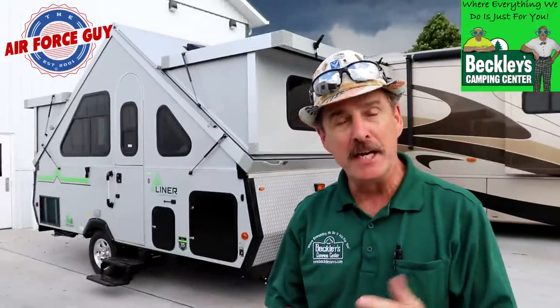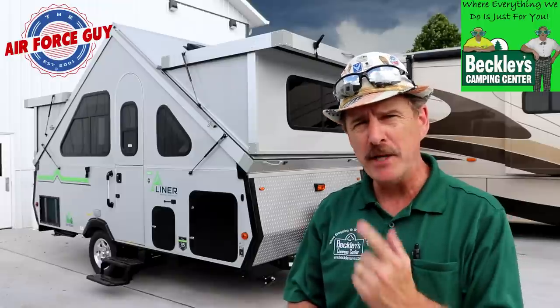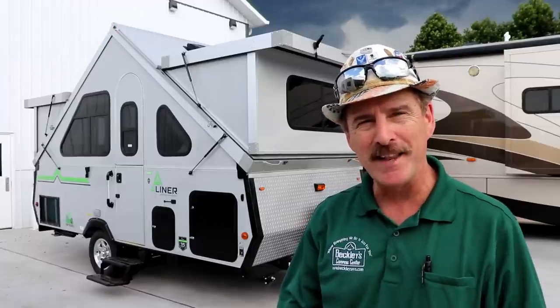Okay ladies and Paul Chamberlain, the Air Force guy, RV extraordinaire, coming from Beckley's Camping Center today to show you the all-new 2020 A-Liner Family Edition by Columbia Northwest. For more information on this camper or any others, be sure to call, email, or stop by Beckley's Camping Center and ask for Paul the Air Force guy. But let's get on to this camper.